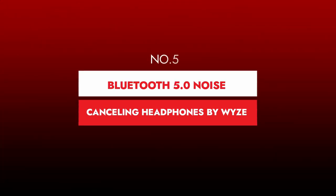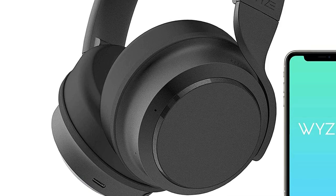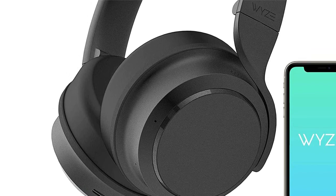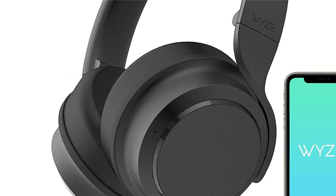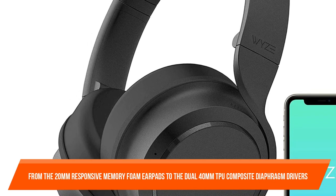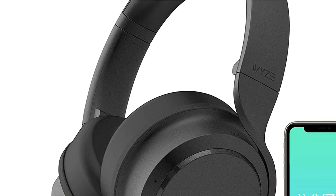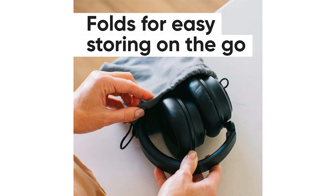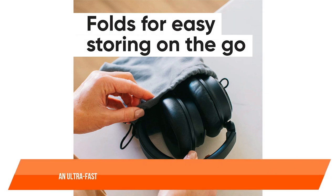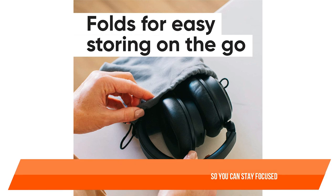Number 5: Bluetooth 5.0 Noise Cancelling Headphones by WIZ. WIZ headphones allow you to muffle the outside world so you can concentrate on your work while removing distracting noises. From the 20mm responsive memory foam earpads to the dual 40mm TPU composite diaphragm drivers, WIZ headphones deliver a completely personal and private experience. WIZ Bluetooth headphones feature four noise-cancelling microphones and an ultra-fast CPU, reducing outside noise to a whisper so you can stay focused.